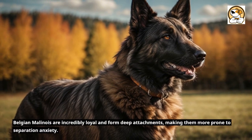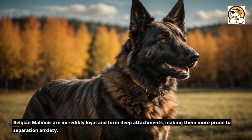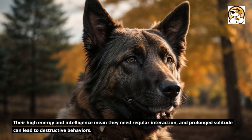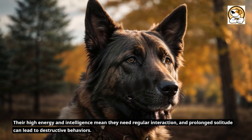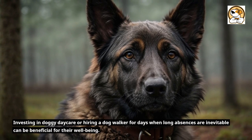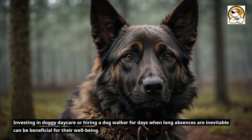Belgian Malinois are incredibly loyal and form deep attachments, making them more prone to separation anxiety. Their high energy and intelligence mean they need regular interaction, and prolonged solitude can lead to destructive behaviors. Investing in doggy daycare or hiring a dog walker for days when long absences are inevitable can be beneficial for their well-being.